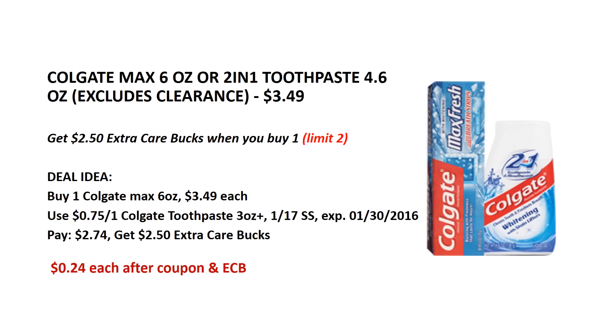Colgate Max 6 oz or 2-in-1 toothpaste 4.6 oz — they are on sale for $3.49 each and when you buy one you will get $2.50 back as an ECB. This is limit 2 per card so you can do this deal twice. We have a 75 cents off of 1 Colgate toothpaste manufacturer coupon from the Jan 17 SmartSource insert. Buy 1 Colgate Max toothpaste and use 1 of the 75 cents manufacturer coupon. After the coupon you will pay $2.74, get back the $2.50 ECB — it's like getting it for $0.24.